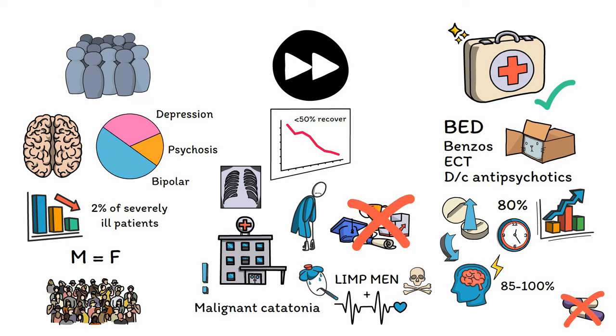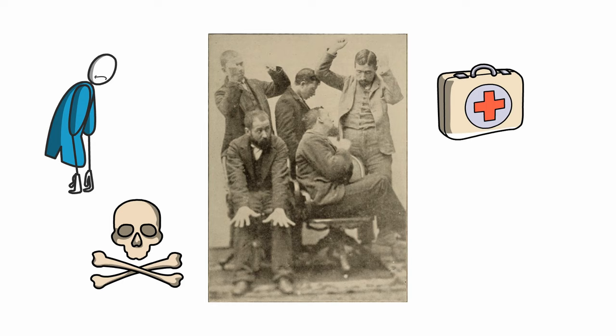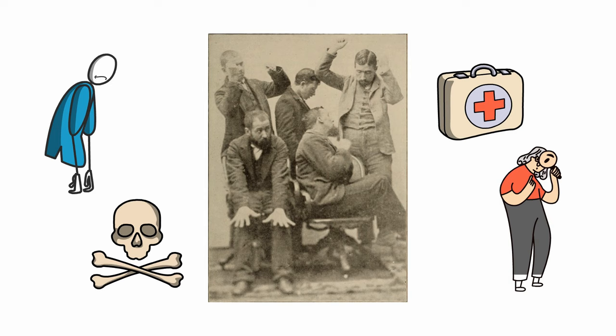Out of all the conditions seen in psychiatry, catatonia is one of the most terrifying, as it not only robs a patient of their usual personality, but also puts them at risk of significant disability or even death. However, catatonia is also one of the most treatable conditions in this field, with a profound gap in prognosis between treated and untreated cases. While catatonia does not receive as much attention as it once did, make sure to keep it on your radar, especially if you work in settings with severely ill patients.